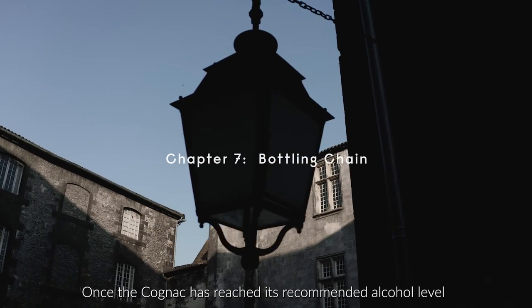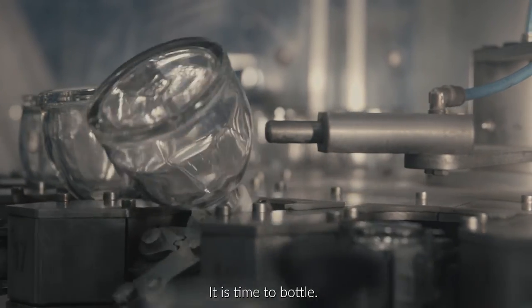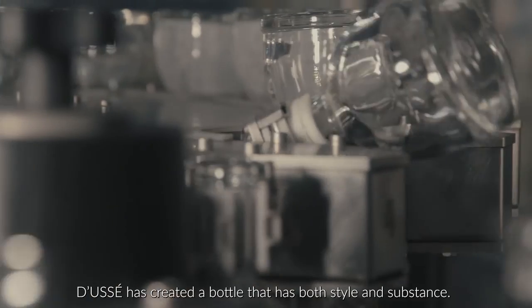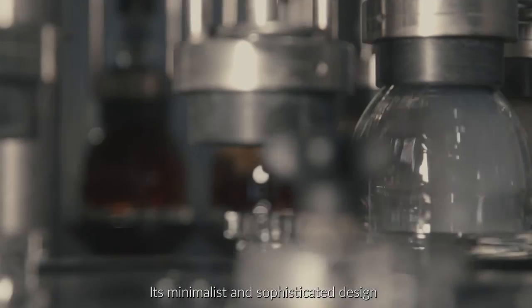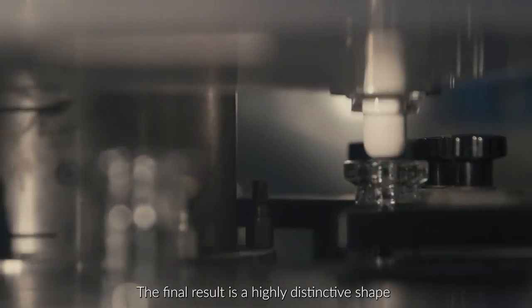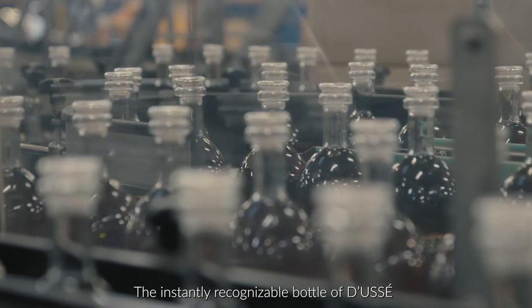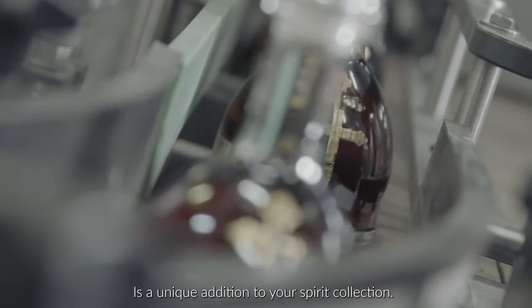Once the cognac has reached its recommended alcohol level, it's time to bottle. Doucet has created a bottle that has both style and substance. Its minimalist and sophisticated design is unlike any other bottle on the shelf. The final result is a highly distinctive shape with an easy grip. The instantly recognizable bottle of Doucet is a unique addition to any spirit collection.